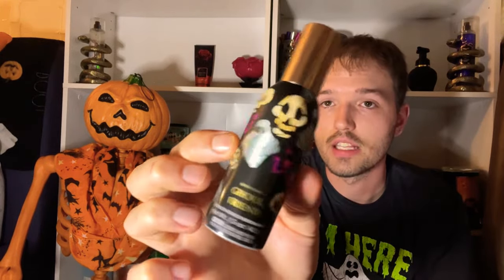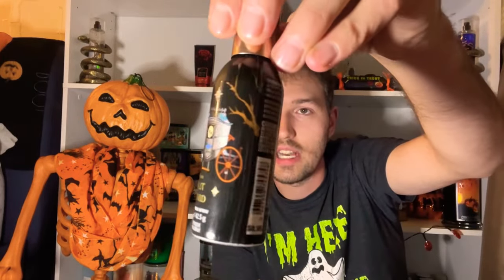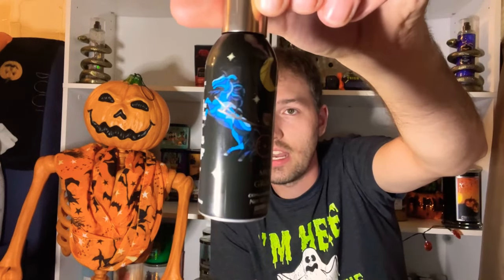Next are two concentrated room sprays: Ghoulfriend and Moonlit Graveyard. Ghoulfriend has a stained glass window ghost with dancing skeletons, and Moonlit Graveyard has a stained glass design with a moon and horse-drawn carriage. These last a really long time — around 250 sprays. They're $8.95 online. I recommend Ghoulfriend for a fruity citrusy floral scent, and Moonlit Graveyard for a smoky, incense-y Halloween fragrance.